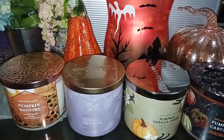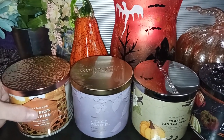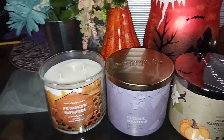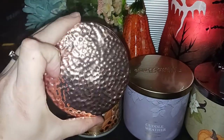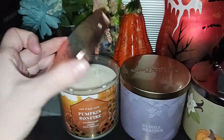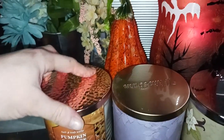Let's get started with Pumpkin Bonfire. This one has a nice festive label, with a kind of coppery, hammered textured lid. Really pretty. And of course, these are three-wick, 14.5-ounce soy blends.